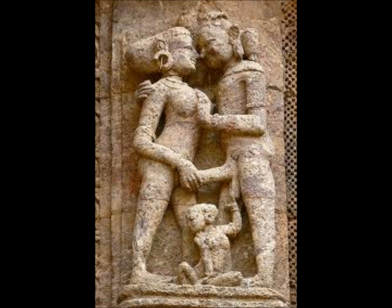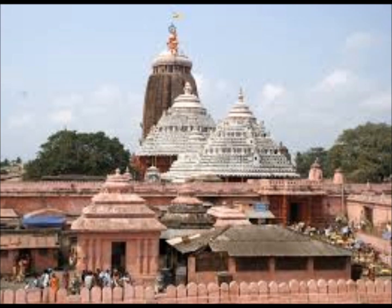Number four: Orissan temples bear different structures — Bhogamandira, Natamandira, Jagamohan, and Deul. Bhogamandira means hall of offering. Natamandira means dancing hall. Jagamohan means assembly hall. And Deul (D-E-U-L) means sanctuary — it is where the main deity is placed. Deul is a key term; when writing your answer, you can use this special word and it will increase your marks.